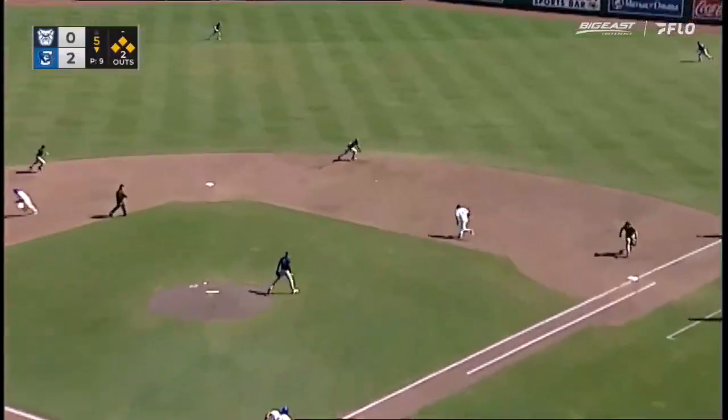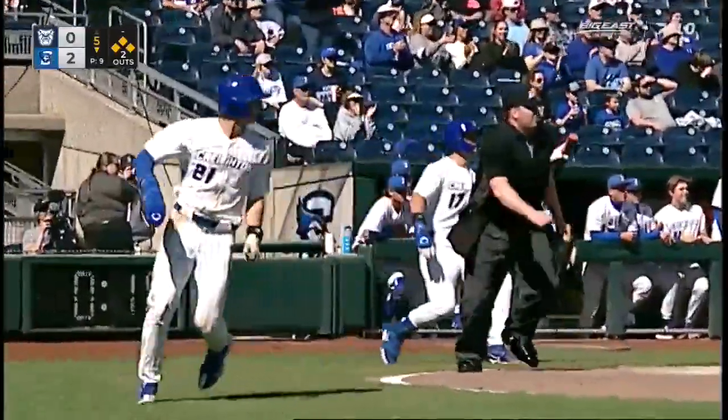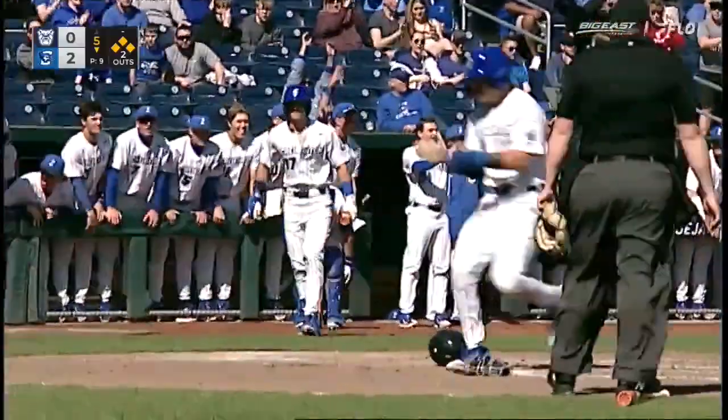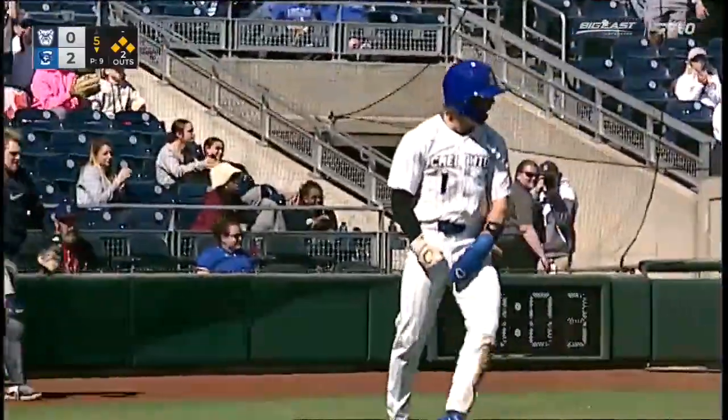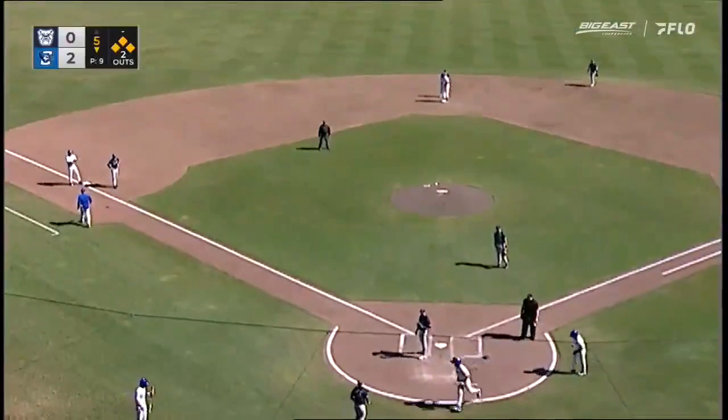First pitch from Brooks is hit out to second base, and Wirtz can't handle it. Everybody safe. The throw from Wirtz to home to Muttin is way, way high. And the Blue Jays will score two runs on an infield hit from Jack Grace.